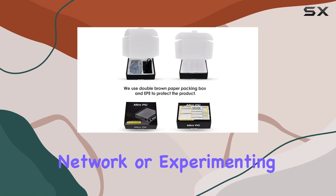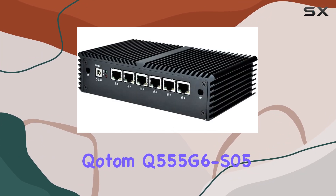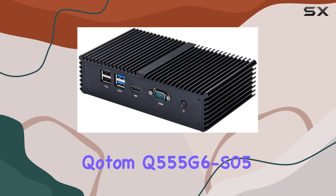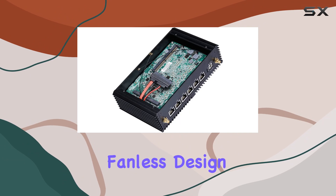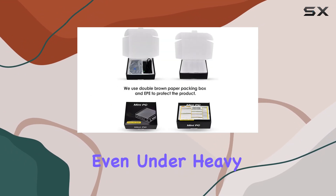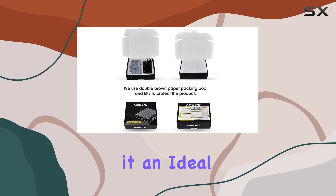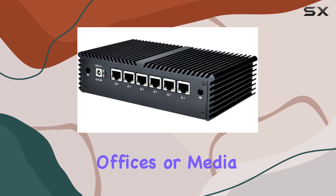Whether you're managing a small business network or experimenting with firewall software like PFSense, the Kodem Q555G6S05 has you covered. Another noteworthy aspect of this mini PC is its fanless design, ensuring silent operation and reliability even under heavy loads. This makes it an ideal choice for environments where noise is a concern, such as home offices or media centers.